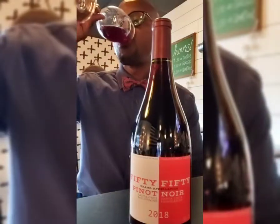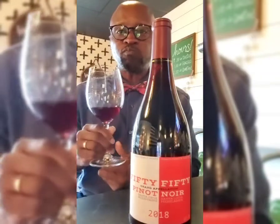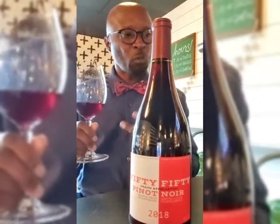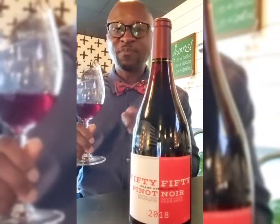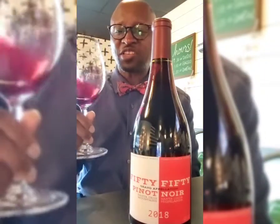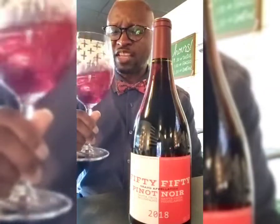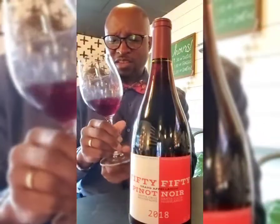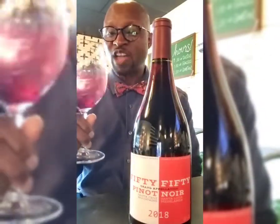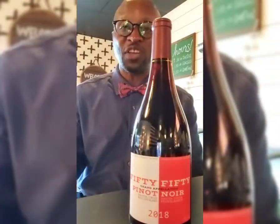Nice mouth-watering acidity. Very light, very fresh, very clean tasting. Subtle tannins — more like soft, medium tannins. Probably a good food wine for sure. But definitely, if you like a dry wine, it's just very nice soft fruit. This Pinot Noir will be great any time of year.